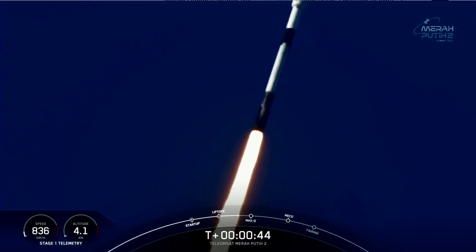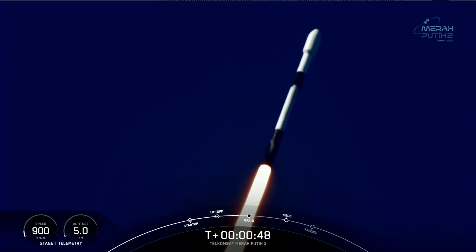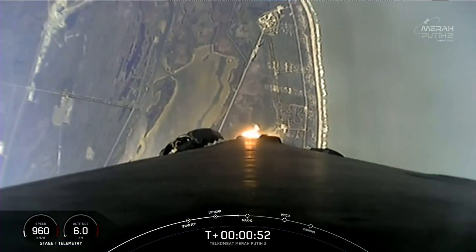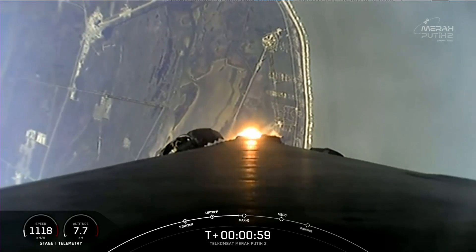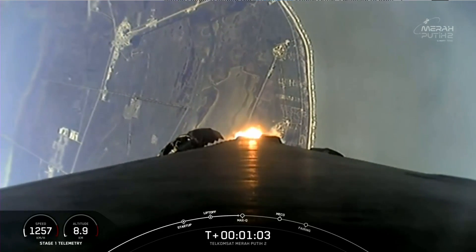During ascent, we tilt the engines — also known as gimballing — and that turns the rocket horizontally in what we call a gravity turn. In a gravity turn, the vehicle is still going up, but now we're also heading horizontally away from the launch pad. Moments ago, we throttled the engines down in preparation for max Q, or maximum aerodynamic pressure.